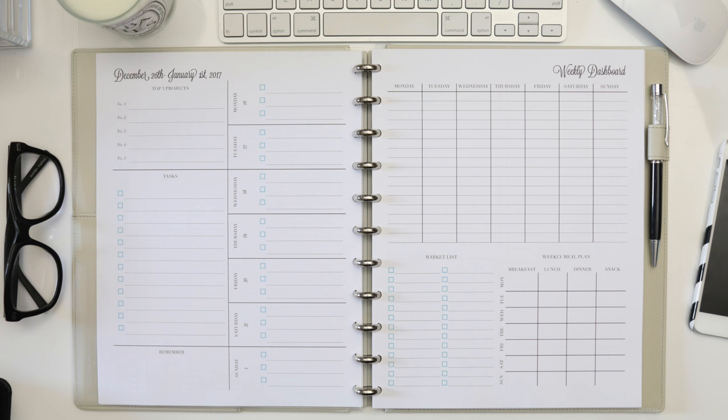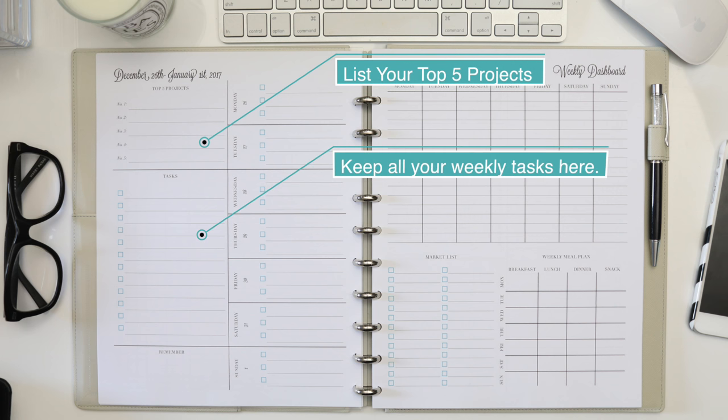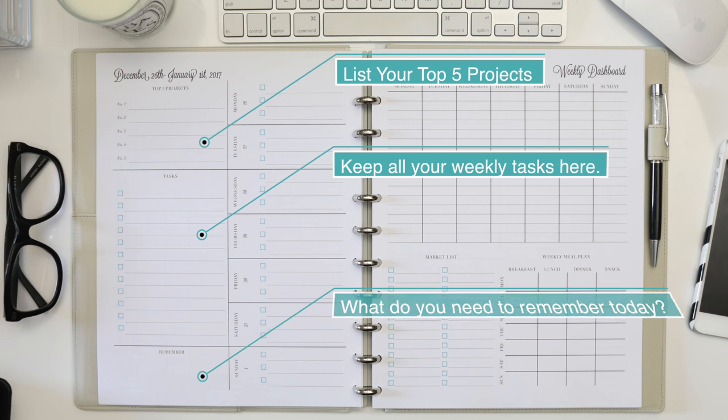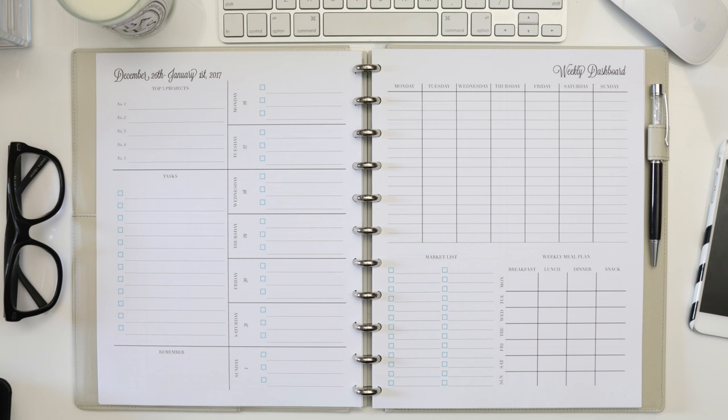This spread, like all of my inserts, is completely unique and completely functional for your planning needs. If you're familiar with my functional planning series, you'll recognize the top five project box on the upper left. Underneath we have a task list to track your to-dos, and underneath that is a space labeled 'remember' that you can use to call out important events, bills, reminders, or even a special memory from the week if you're a memory keeper. The right side of this weekly page divides the days Monday to Sunday horizontally with a top three to-do list, so each day you are focusing on those top three tasks and then looking to your task list to manage your other activities. This is a great page that may very well be enough for many people, which is why I have that week on one page only option.